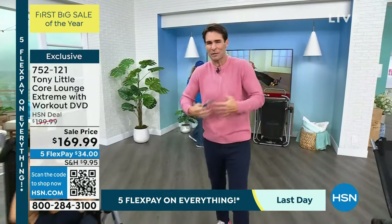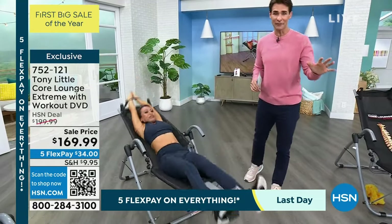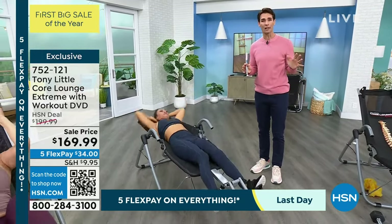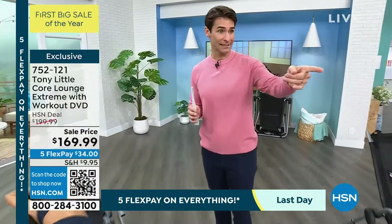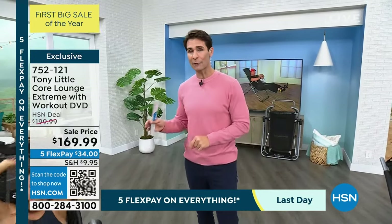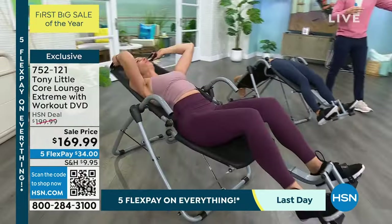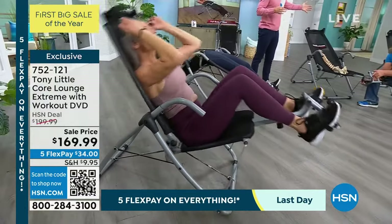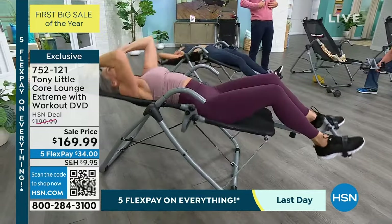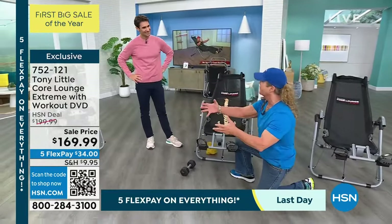Today is the last day for five flexible payments on everything — the last day of our first big sale of the year. Take advantage of that because then we're only talking about $34 — that's the first flexible payment. We'll ship it out to you. Shipping and handling has been reduced today. You get on it, start beginner, start easy. Start doing crunches in the commercial break of your favorite show — just do crunches during the break. We've sold so many of these it's crazy and we can't get it often enough because it's manufactured — it's a very big thing.